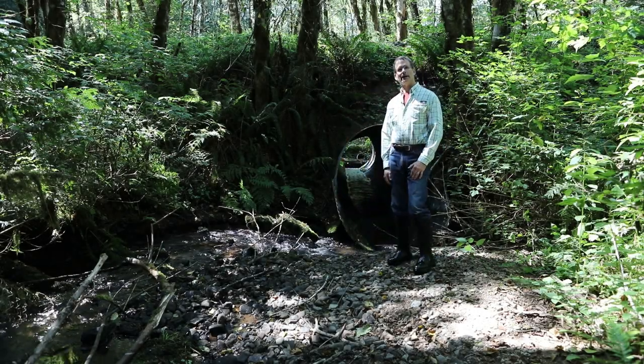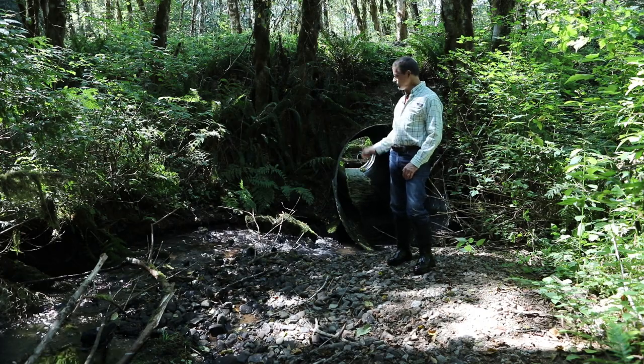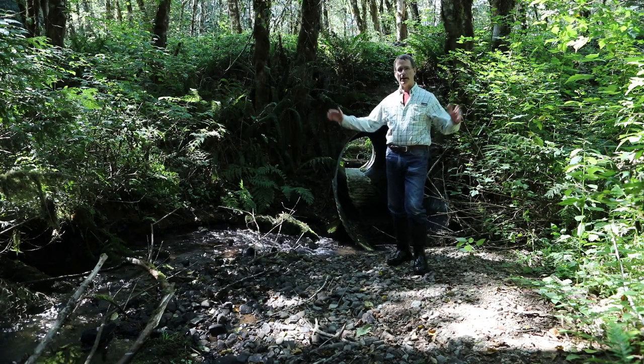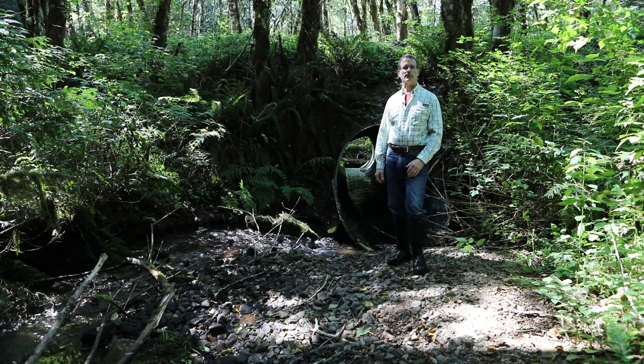Hi, I'm Dave Bugney, and this video will explore the removal and replacement of this round six-foot diameter culvert, which is a complete barrier to fish passage, with a much larger pipe arch culvert which has been designed to satisfy the requirements of Oregon's New Private Forest Accord.